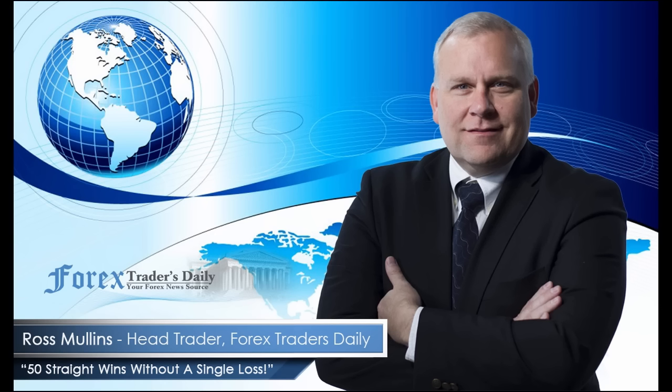From Forex Traders Daily, this has been your Daily Analysis with Ross Mullins. If you would like to get Ross's analysis on all the currency pairs he's watching and all the trades he takes today, join him in his live trade room by clicking on the link below. Please leave any comments you have about today's video in the comments section below.